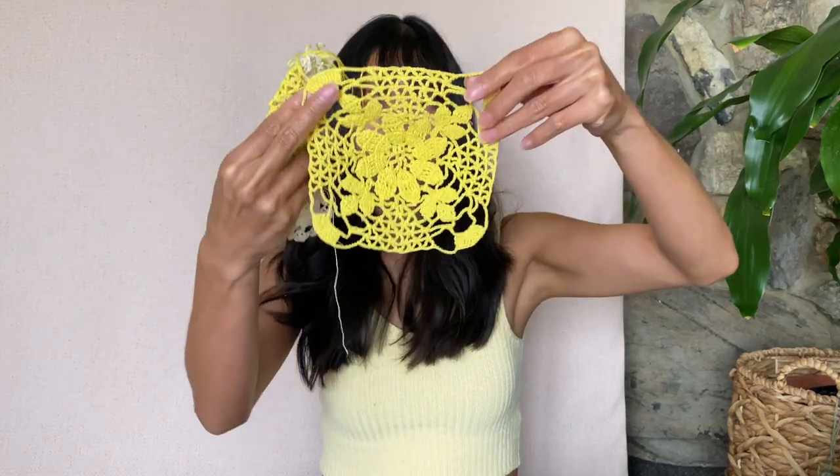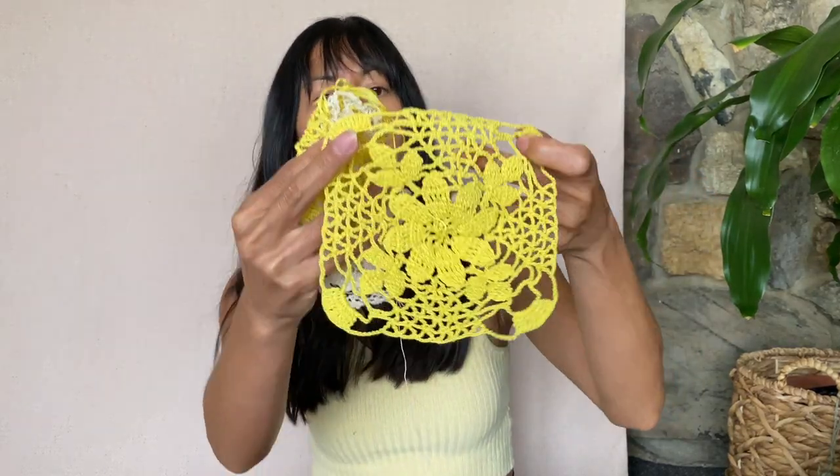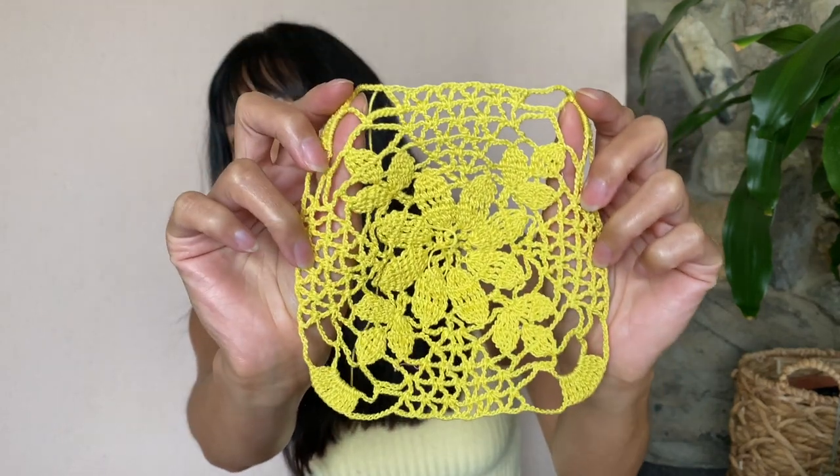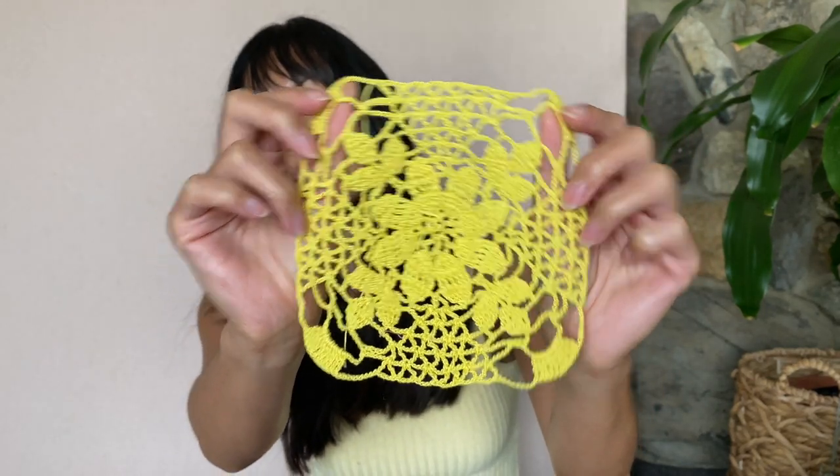Iron-on transfers. Needle craft services. Someone made some very pretty needlework here — I don't know if you can see this but it's very pretty. Excellent. That would be great to incorporate into some of my sewing projects.